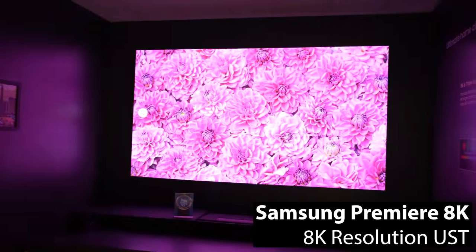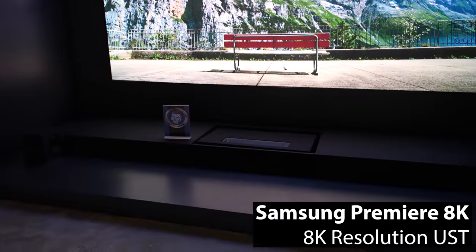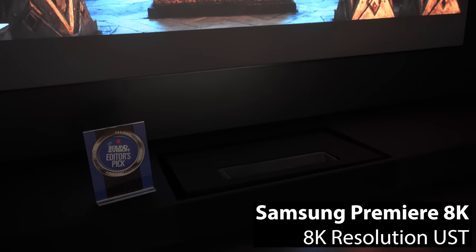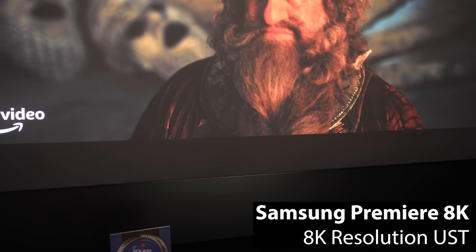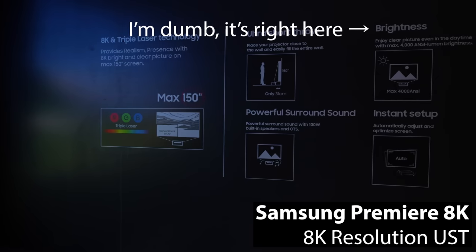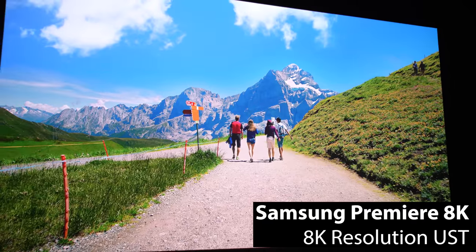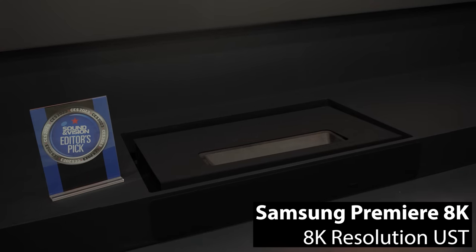The 8K offering from Samsung is the next step in their Premiere line, which includes the more budget-friendly Premiere 120 and the higher-end Premiere 130. The Premiere 8K UST uses DLP technology with pixel shifting to achieve four times the resolution of the previous 4K Premiere options, and it can project a massive 150-inch screen. There were no official specs given for the Premiere 8K's brightness, but the Samsung employee I spoke with said it was around 4,000 ANSI lumens, which based on the in-person demonstration I saw wouldn't surprise me at all, since the image was crisp and bright even on a 150-inch screen.